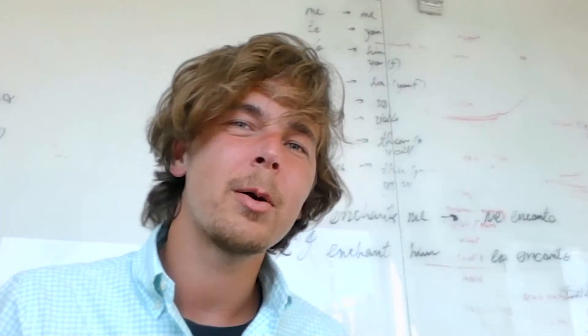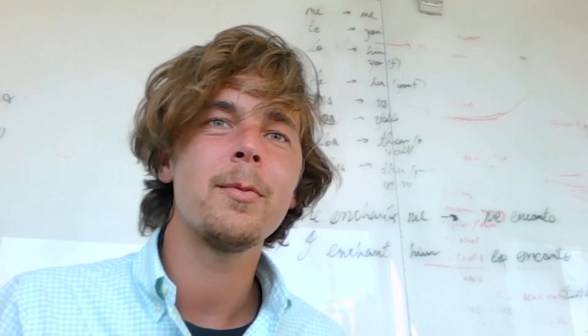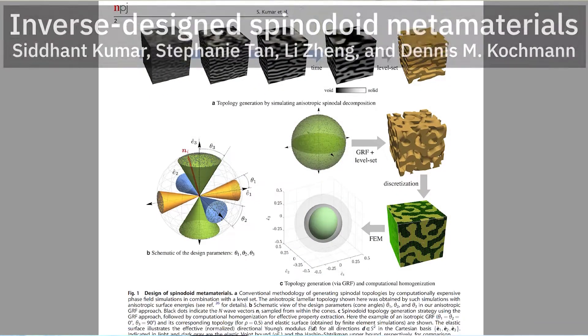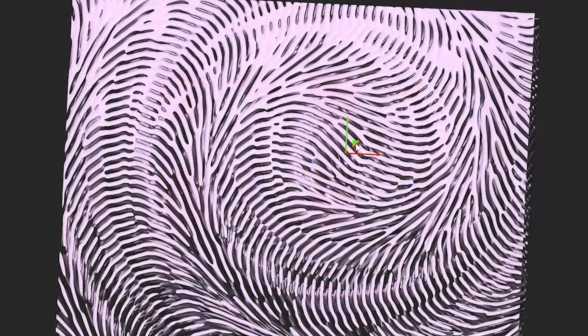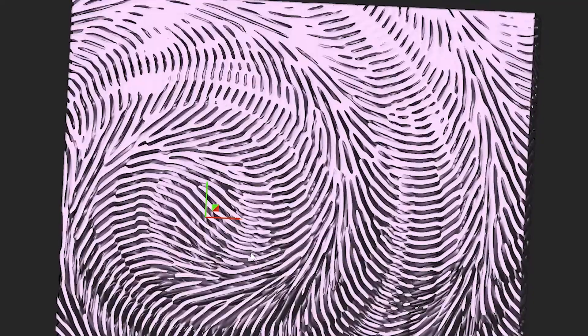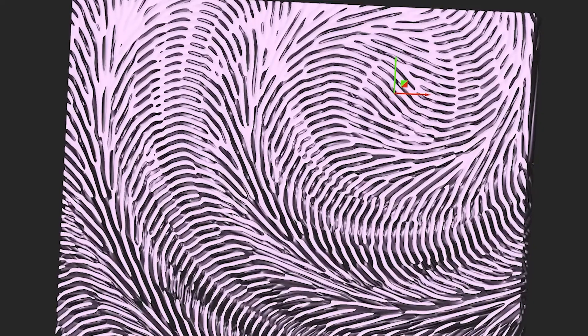One of the most amazing properties of Entopology is how easy it is to synthesize complex geometry with our implicit geometry kernel. Earlier this year, there was a brilliant paper published in Nature by Kumar et al., revealing an elegant parameterization to create spinoidal structures. In Entopology, we could reproduce the results of that paper in just a few hours without any programming, ultimately giving the user full control over anisotropy and relative density.